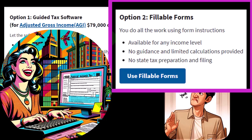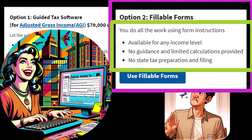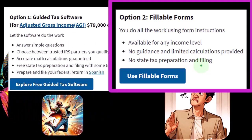With fillable forms, you do all the work using the instructions available for any income level, but there's no guidance and limited calculations provided. There's also no state tax preparation and filing, which is another issue. State tax preparation is going to be important if you're in a state that has income tax, and that will depend on which state you are in.